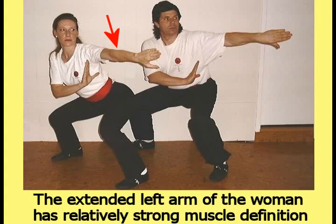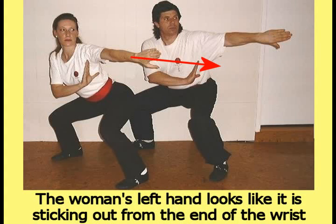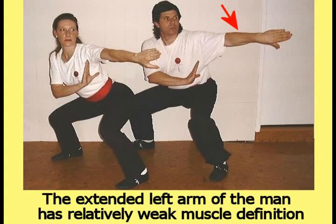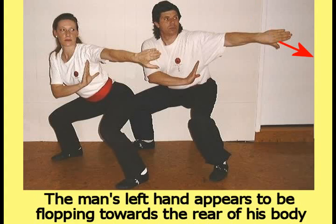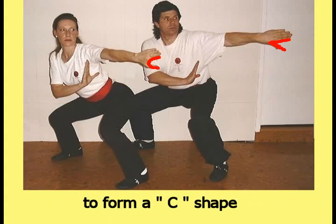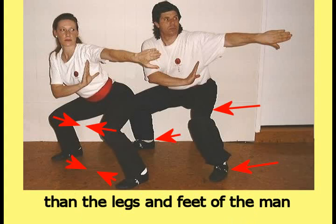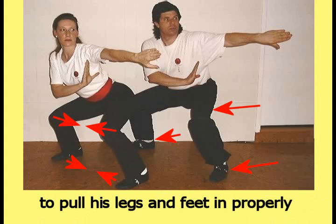The extended left arm of the woman has relatively strong muscle definition and the left hand looks strong and well defined. The woman's left hand looks like it is sticking out from the end of the wrist and forming a C shape. The extended left arm of the man has relatively weak muscle definition and the left hand looks soft and limp. The man's left hand appears to be flopping towards the rear of his body instead of reaching straight out from the wrist to form a C shape. The legs and feet of the woman are turned more inwards than the legs and feet of the man. This is an indication that the internal part of the man's body is not strong enough or developed enough to pull his legs and feet in properly.